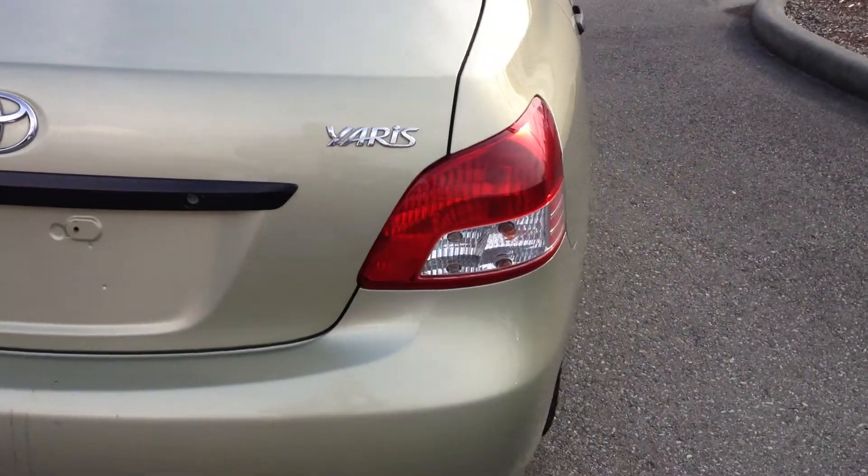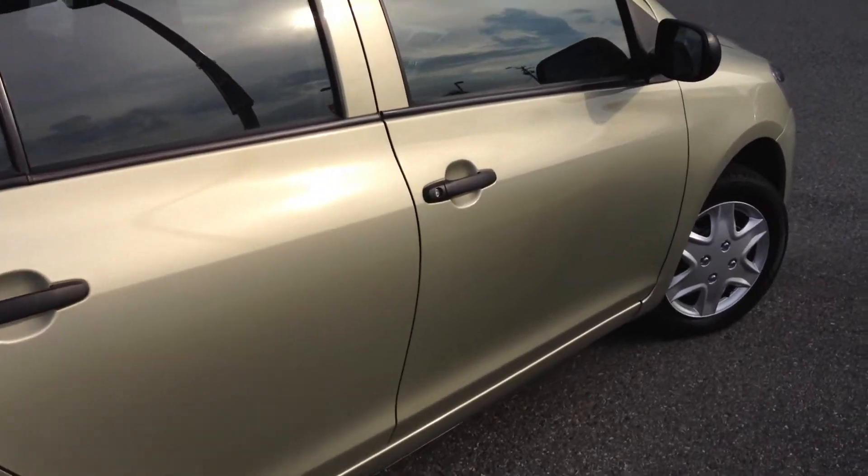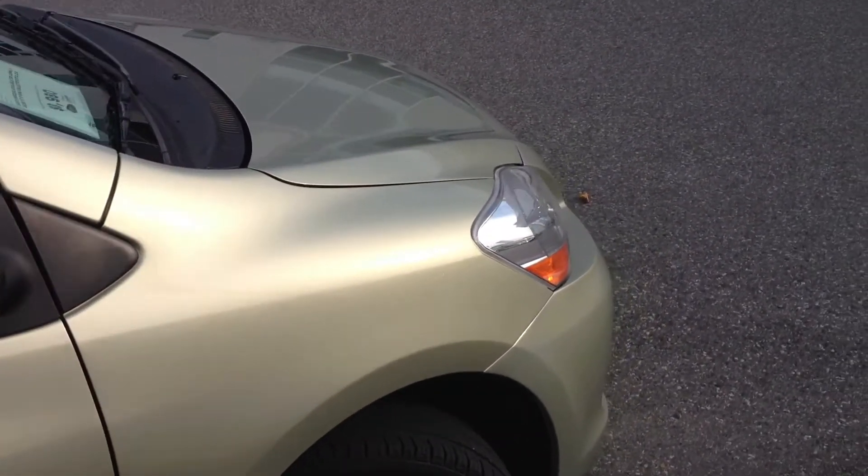If you are driving from the interior, we're a two-hour drive from Kamloops down the Coquihalla Highway. This is a 2008 Yaris as mentioned — it was bought and serviced here at our dealership.